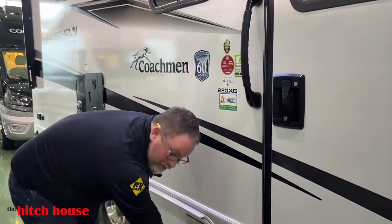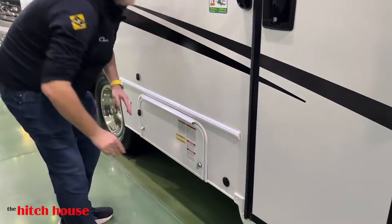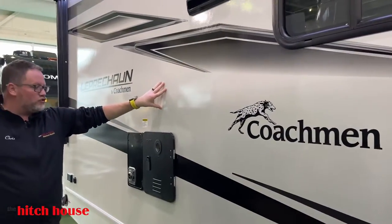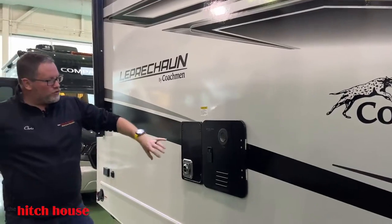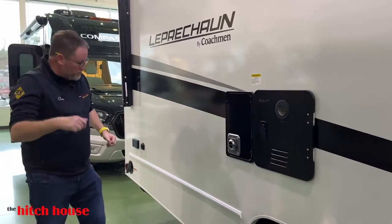You have an outside exterior outlet for solar, so if you have some panels, you can plug them in there. Azdel sidewalls, vacuum-bonded construction — it's a well-built coach. Hot water heater, furnace, all easily accessible. We'll see that inside.